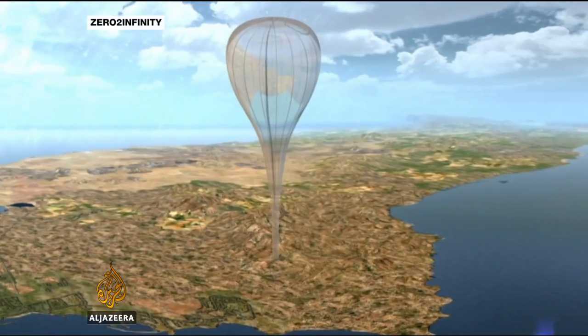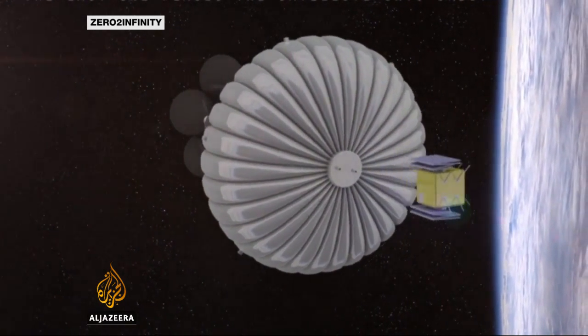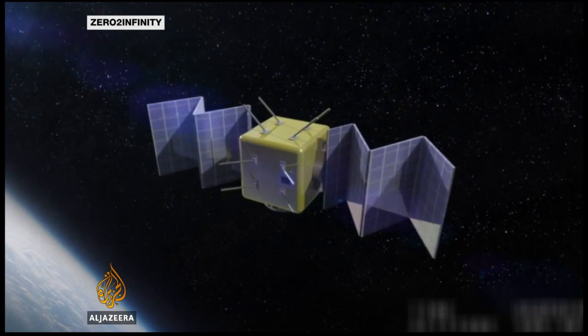The company says it's a system that can put a payload of up to 75 kilograms into orbit, and it's likely to cost only a few million dollars — around 10 times cheaper than the cost of a rocket launch.